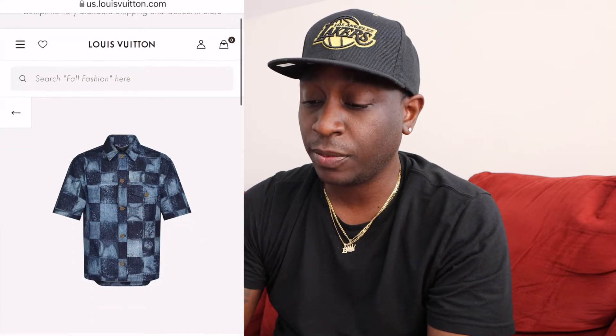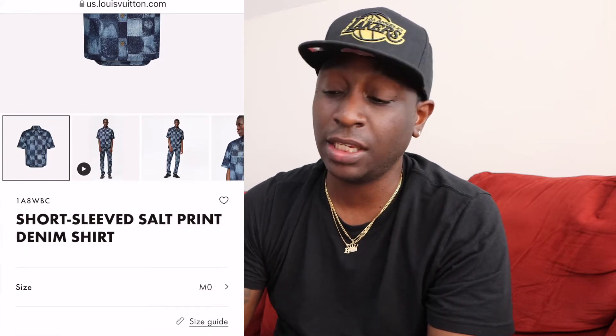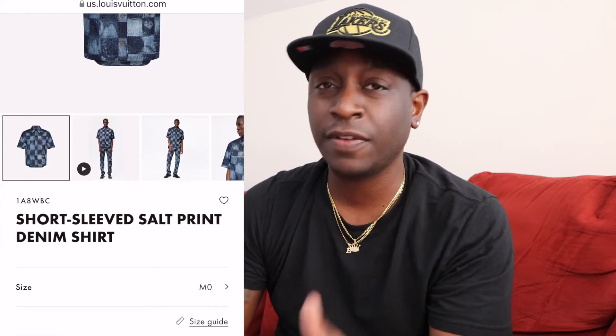What's up guys, back again with another video. Today we're going to be taking a look at the Louis Vuitton shirt — it's a short sleeve salt print denim shirt. If you take a look at the website, the product number is 1A8WBC on the Louis Vuitton website, and it's still available.